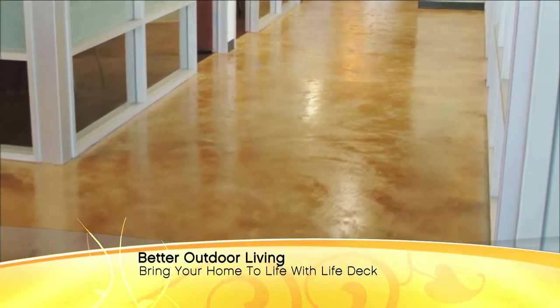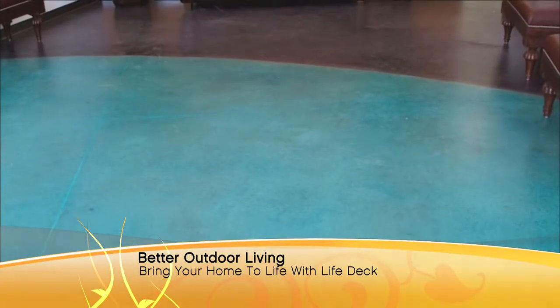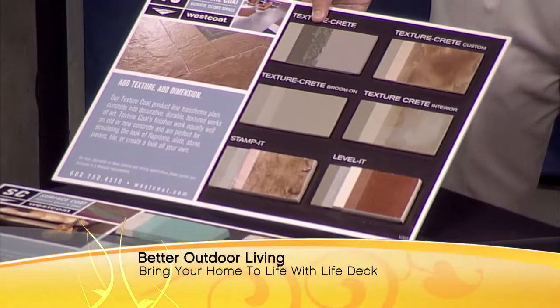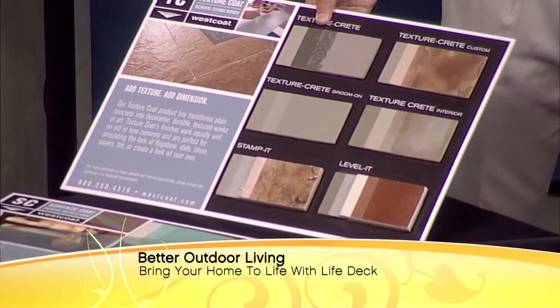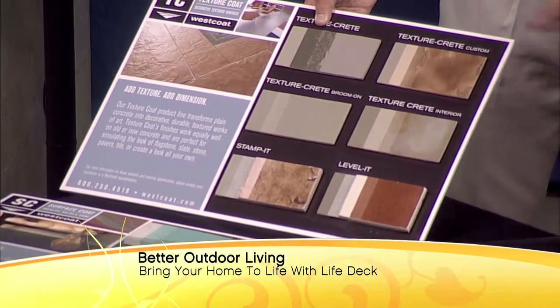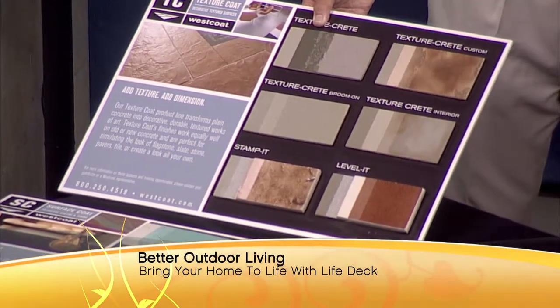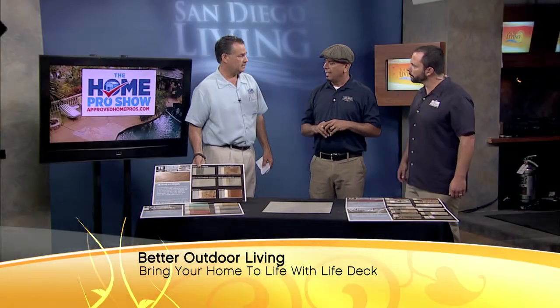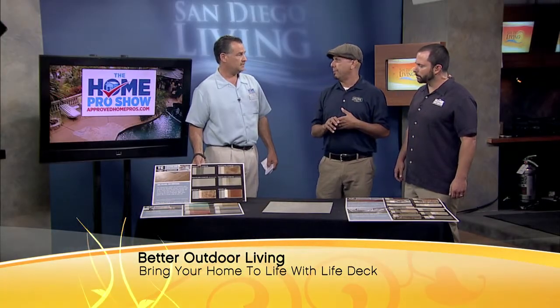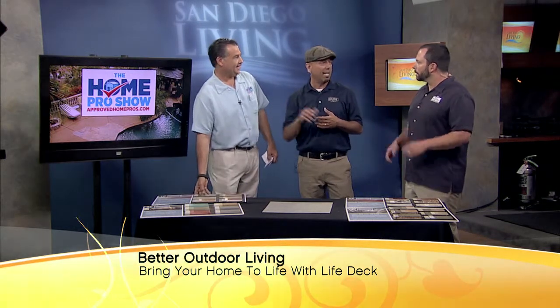Let's talk about some of these different finishes. We'll start with the texture creep, which is our coating for exterior surfaces. Take a pool deck, for example — say it's just got an old stained look to it. The texture creep process is going to provide a nice, textured, cool finish that comes in a lot of different colors that we can design for you. A typical residential job takes about three to five days.